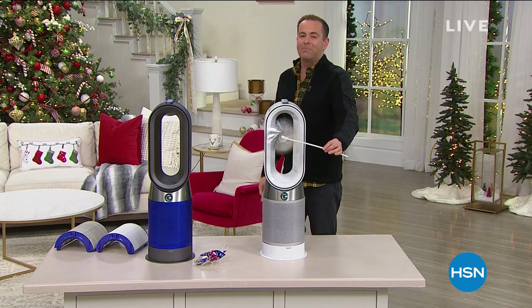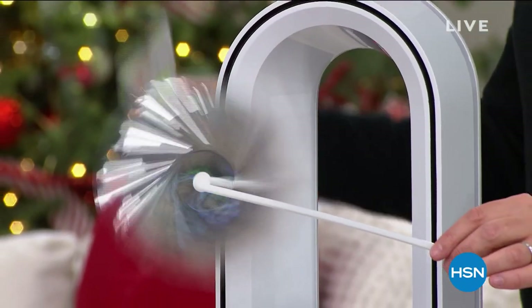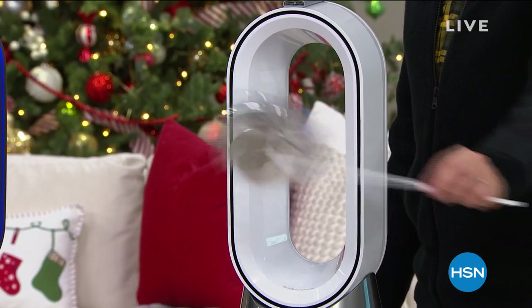Folks, on the way next: multi-patented, truly world-class technology. It's the Dyson — the HP04, hot and cool. It heats, it cools, and it purifies. It has to be our last look at our Best Buy of the day.